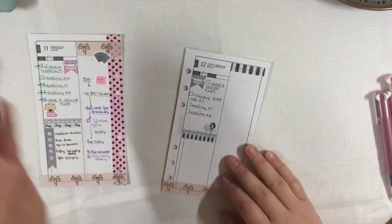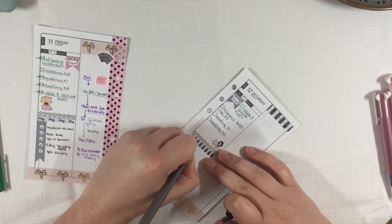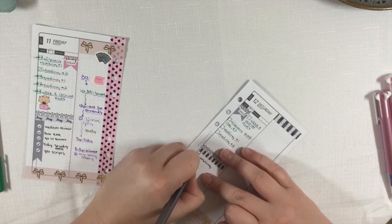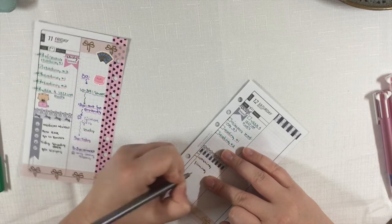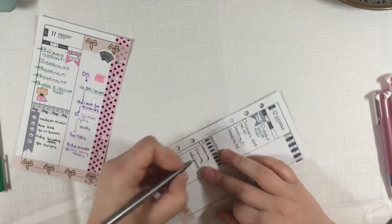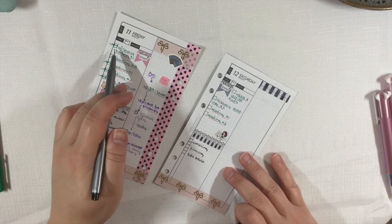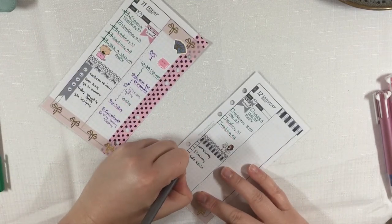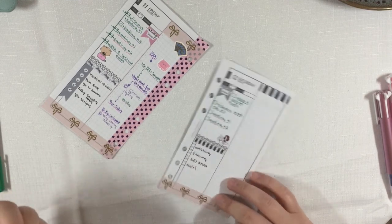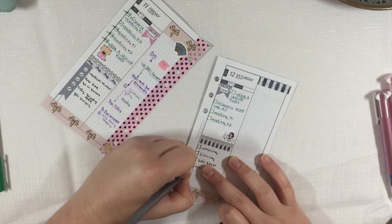Now I'll quickly write down today's to-dos. I want to do some washing. I'm filming today, so I'll put that down. I want to edit and post if possible — though I might not get that done today since I need to focus on studying; worst case I'll migrate it to Sunday. I need to wash my hair — definitely a bit overdue. I'll fill in the checkbox outlines so I know which boxes I'll be ticking.